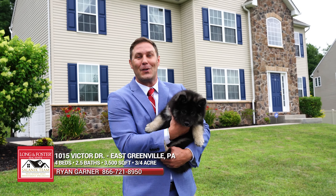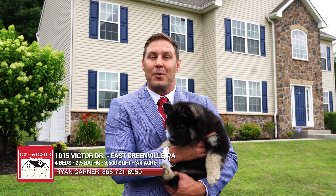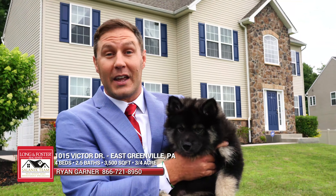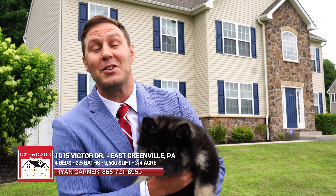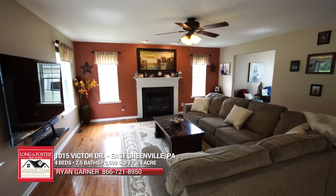Once again, thank you for touring 1015 Victor Drive with me — four bedrooms, two and a half bathrooms, just over 3,500 square feet. The dog is not included, unfortunately, but come check out this great property. Thanks, guys. I'll see you in the next one. Bye.